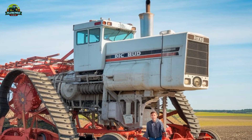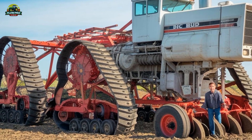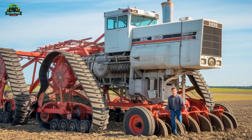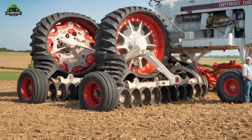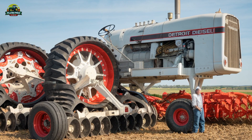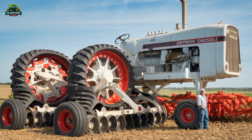The engine's immense torque output ensures it can handle even the toughest soil conditions without breaking a sweat. Unlike many modern tractors that rely on advanced electronics and automation, the Big Bud 747 keeps things simple and mechanical, emphasizing raw power and durability. The tractor was originally built for Rossi Brothers Farms in California, where it was used for deep ripping — a process that breaks up compacted soil layers to improve water absorption and root growth.